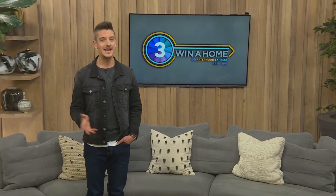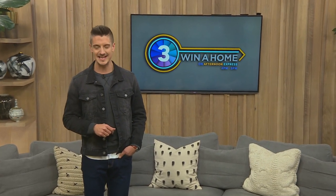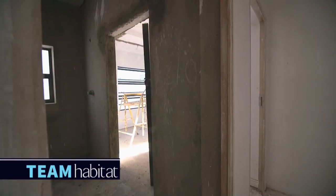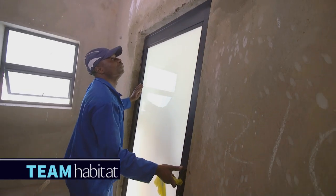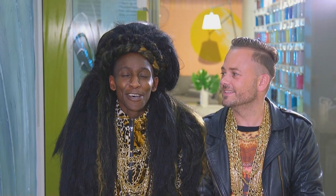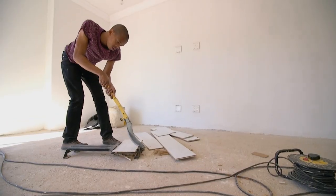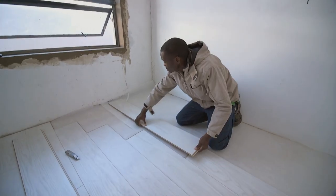Welcome back to Win A Home on Afternoon Express. Our design duos are well on the way to completing their first room challenge — the guest bedroom. At the halfway mark, it's time to check in and find out what's been done and what challenges await. It feels like they just started. There are a lot of challenges — everything happening at the same time. The team is worried about the timeframe: will they finish on time and have everything done nicely and correctly? That's the biggest fear.